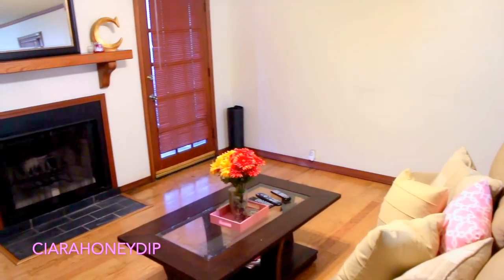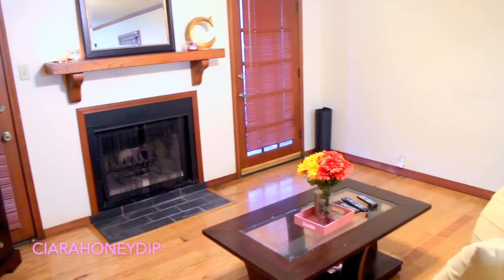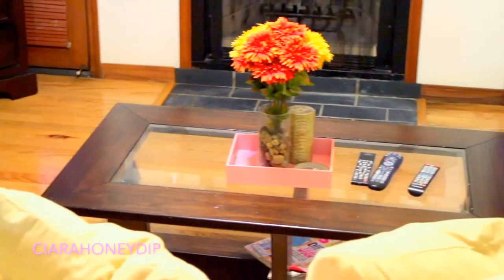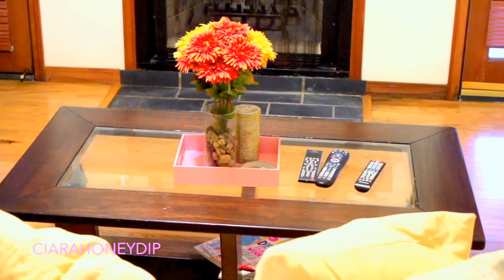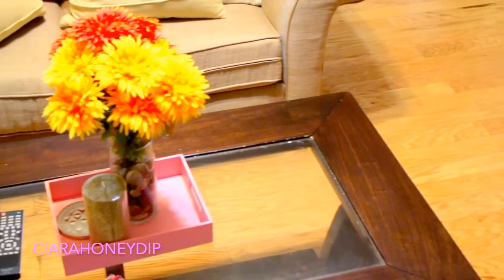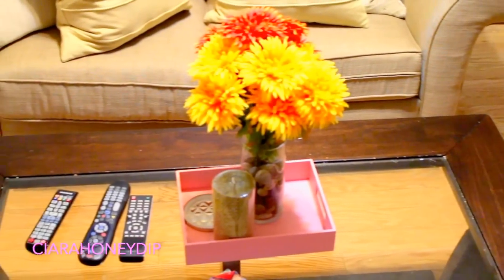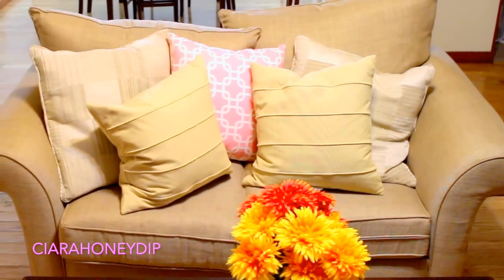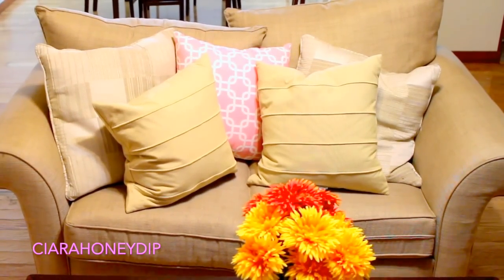As you can see I just kept it really simple, and right now I don't have any special decorations up since we are in between seasons. For my coffee table I got that at Ashley Furniture as well, and on it I just keep my remotes and some flowers I got for fall that I need to switch out. But for now this is what it looks like — just very simple.